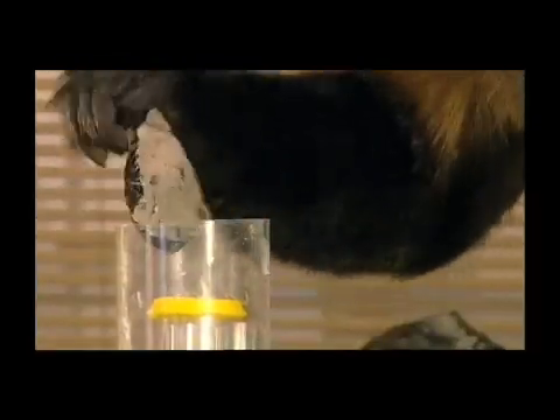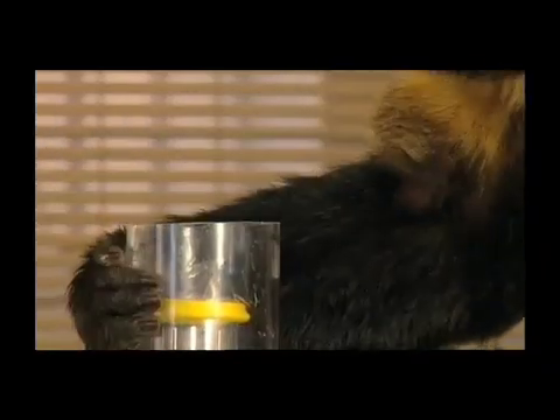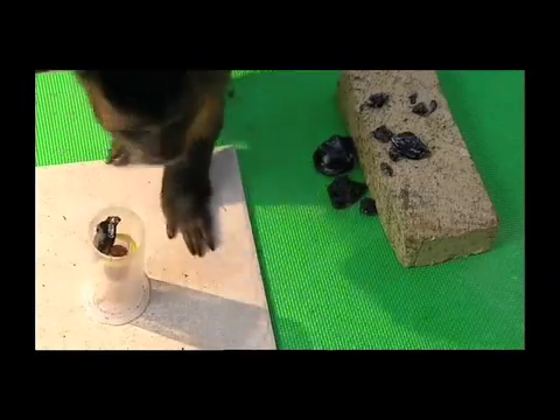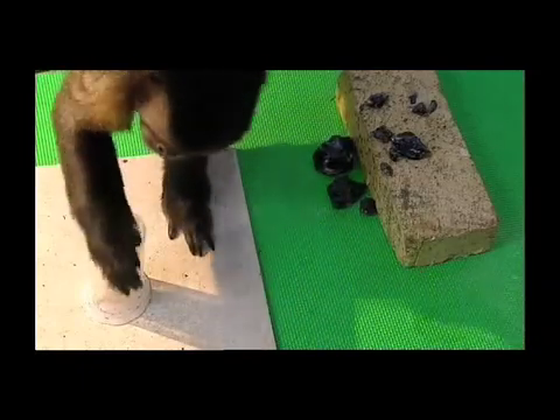A flint knife — Vulcan has transformed the rock into a cutting tool. The first piece isn't sharp enough to cut the plastic, so he tries another with a keener edge.